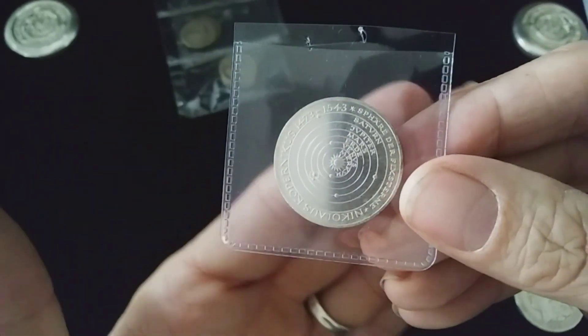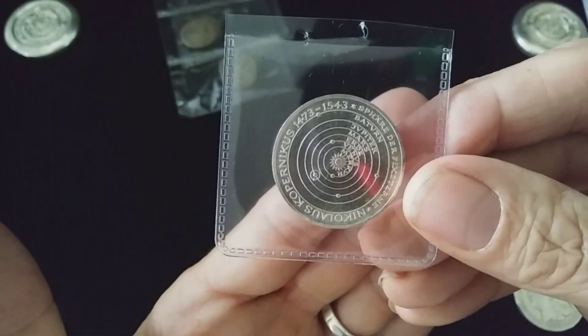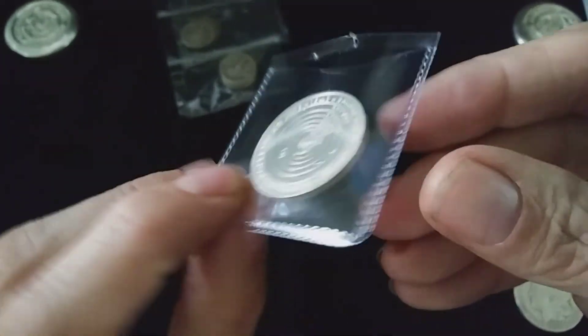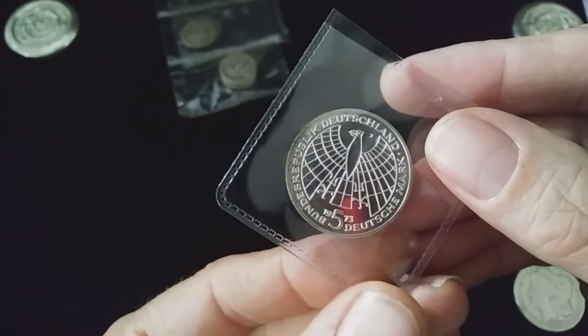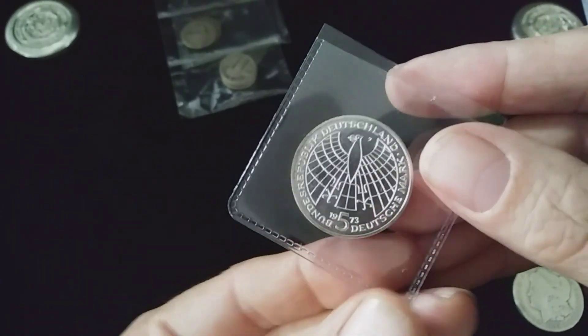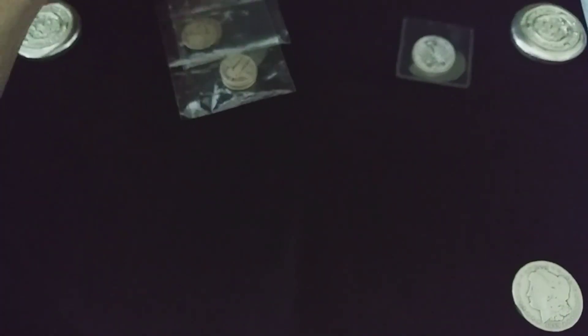It was on the bid board with a starting bid of three dollars. I placed a bid for three dollars, nobody placed a bid on top of me, got it for three bucks. Gorgeous, gorgeous coin.